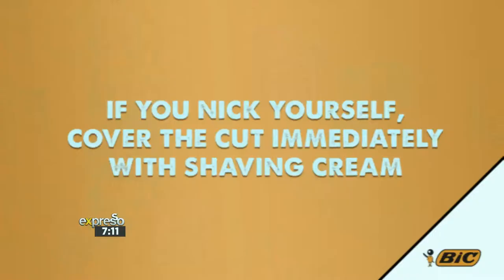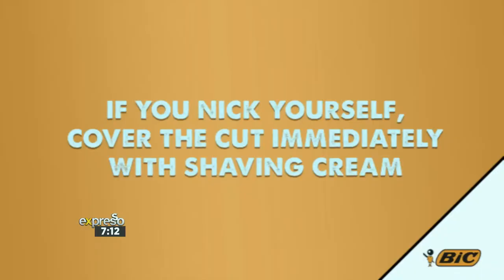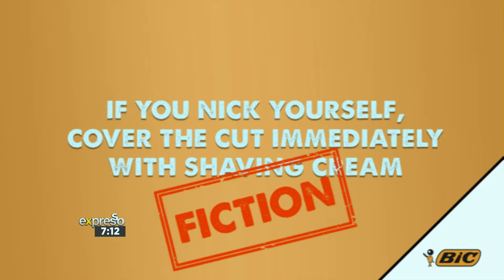Statement four: if you nick yourself, cover the cut immediately with shaving cream. That's a trick question — fiction! Using shaving cream on a cut isn't the right approach. Shaving cream is there to create a barrier and protect the skin, but if there's any blood, just blot it a little. Don't put anything else on to irritate the skin — wash it with a little bit of water and let it take its course. Don't try to disinfect it with harsh products, and certainly no methylated spirits.